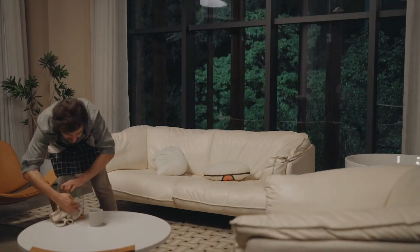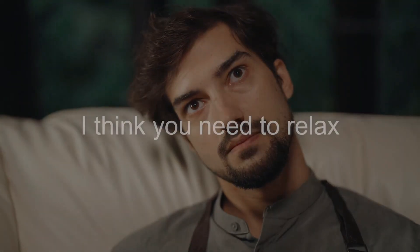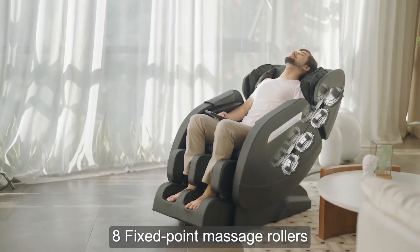It also features Bluetooth, and while its massaging rollers aren't on a dual-core track, there are still eight massaging heads at fixed spots down your spine for a thorough massage. To relieve muscle tiredness and tension, the supplied airbags are placed over the shoulders, arms, buttocks, legs, and feet. It also features eight fixed rollers for forward and backward back and waist massage.